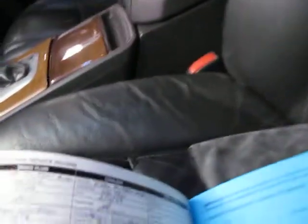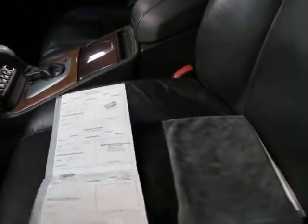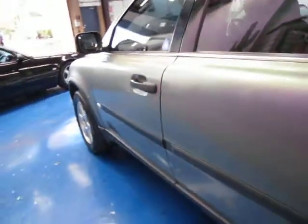Now with any Volvo the most important thing is service history. In the back you've got your brake fluid and your coolant changes — it's been serviced right through. The best thing about this car is the timing belt. It's basically just been done about two months ago, and that's probably the most important thing on a Volvo. If that's changed you shouldn't have any issues whatsoever.